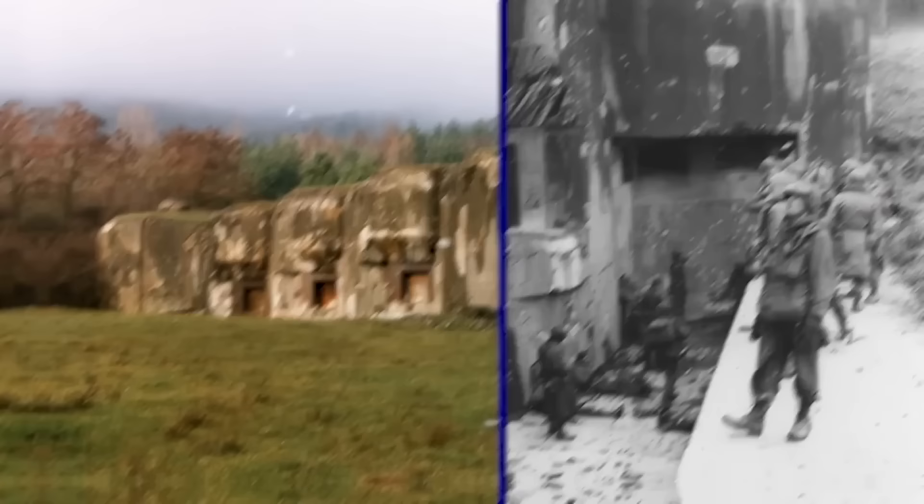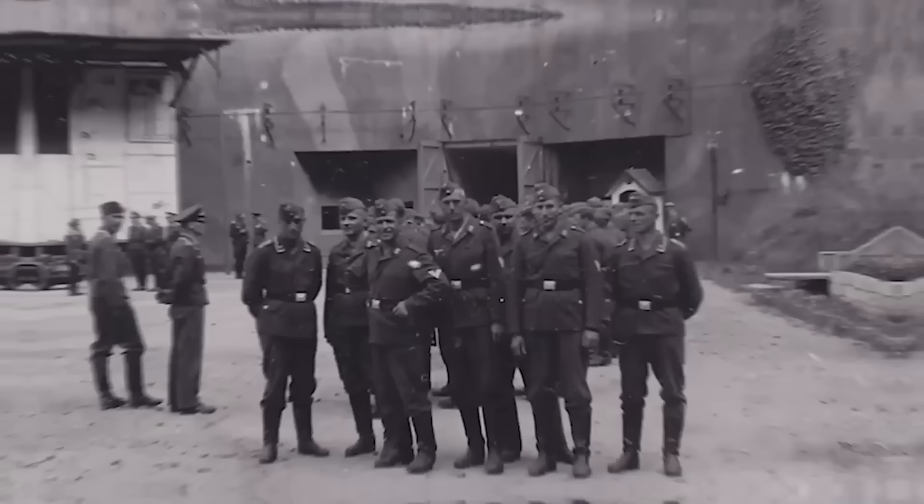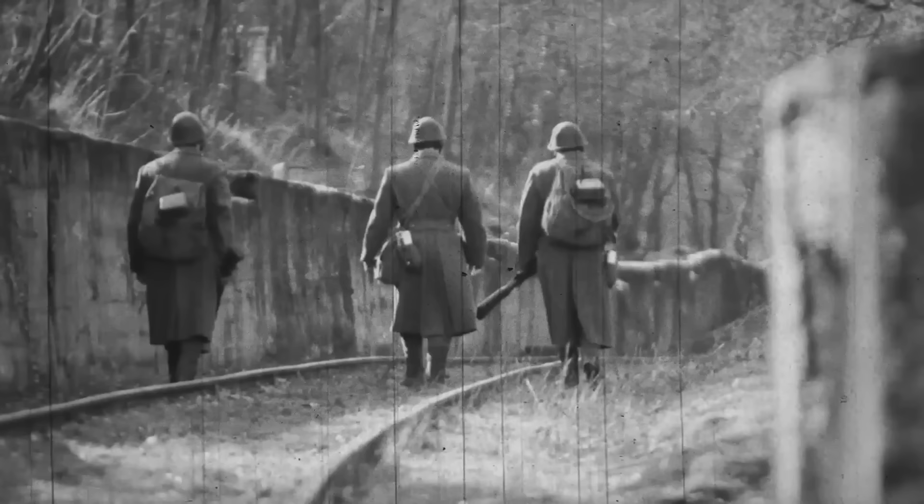The French reoccupied the structures after the war, but ultimately abandoned them in 1966. Parts of the Maginot Line were auctioned off, while others were simply left to deteriorate. The military continued to use one section into the 1990s, but cleared out completely after the Soviet Union fell. Today, some of the structures are used as wine cellars, a mushroom farm, and a disco.